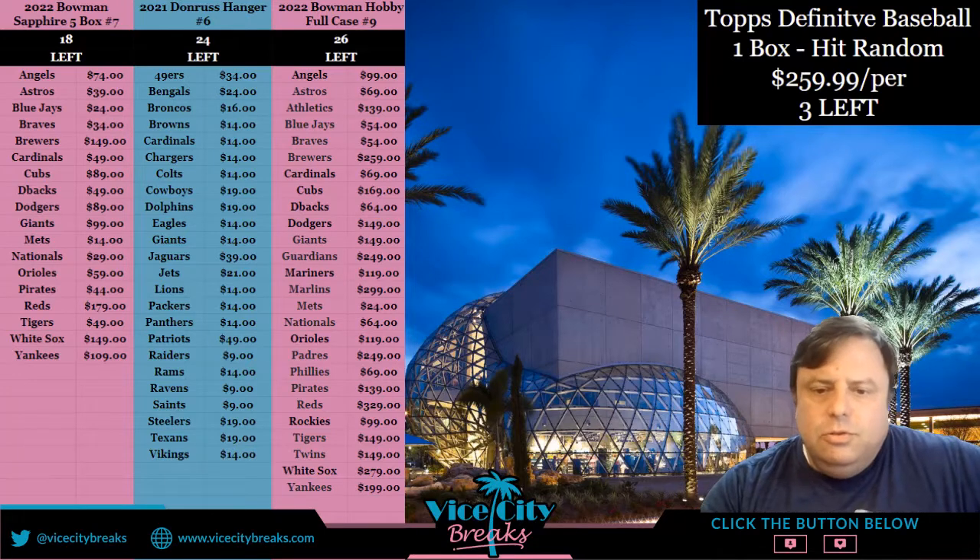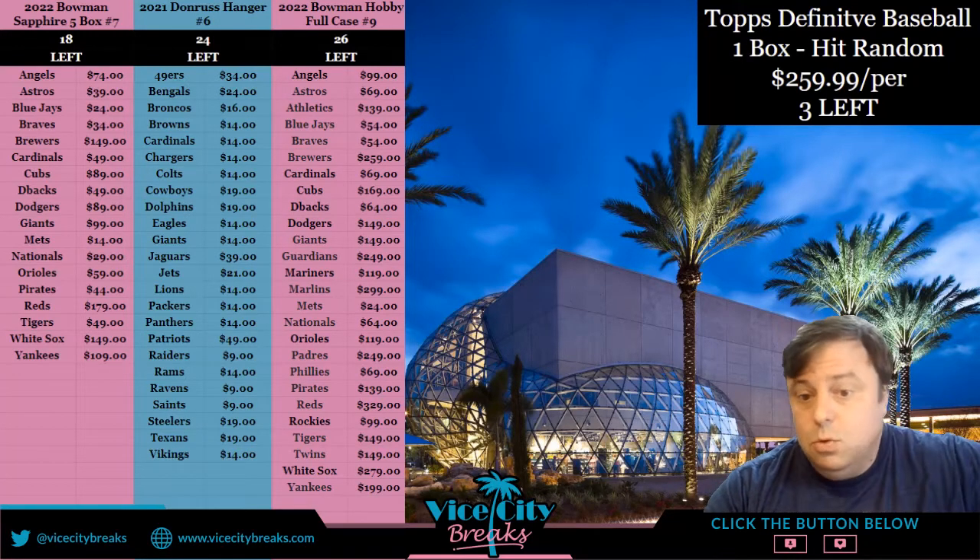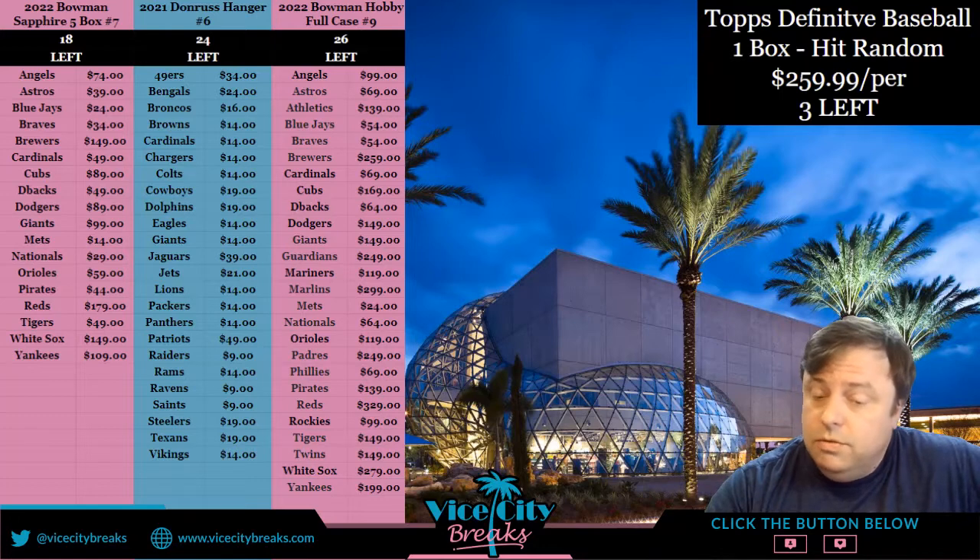Hey everybody, this is Vice City Breaks. Never been here, nice to meet you. We're gonna get ready and do for you now a 2022 Bowman Jumbo half case — so four boxes.